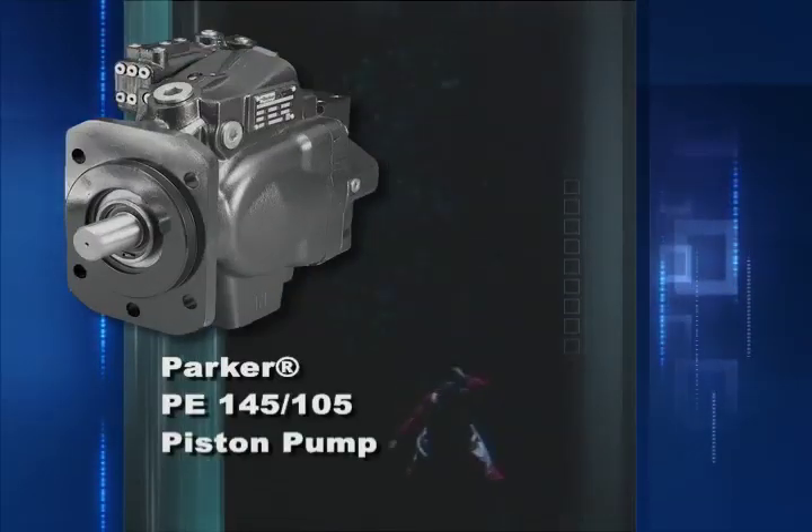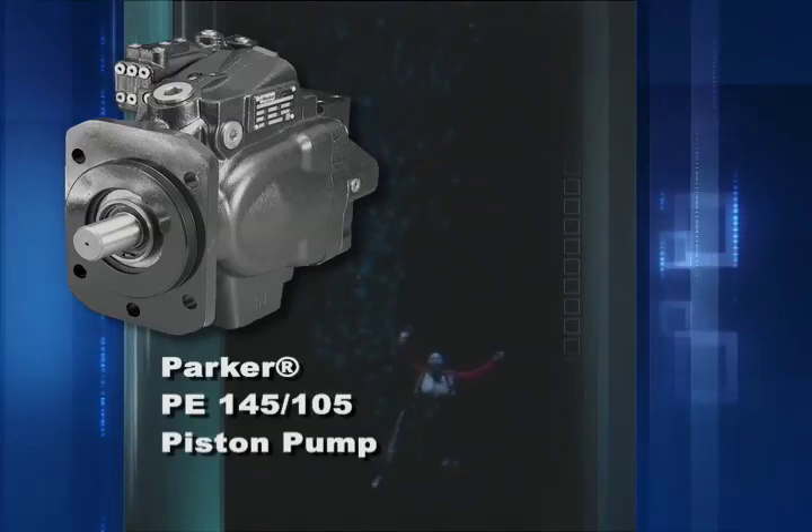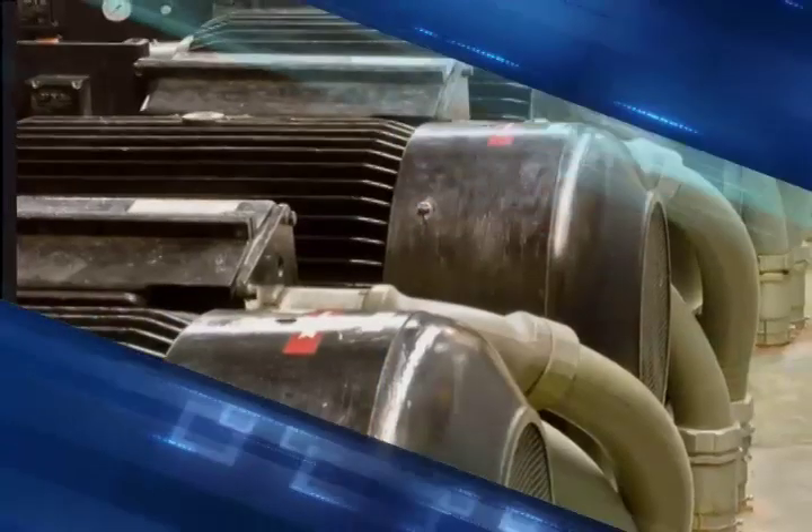Hydraulic pressure then lifts the stage. But instead of using hydraulic fluid, the engineers have chosen to use vegetable oil because it's environmentally friendly. The hydraulic lifting system's power unit consists of five 250 horsepower motors and Parker Hannifin PE 145 and 105 series tandem axle piston pumps. The pumps, as shown here, provide a total flow output of over 650 gallons per minute.